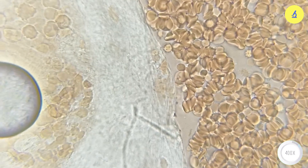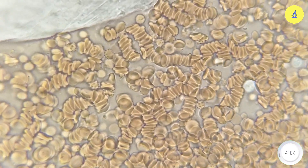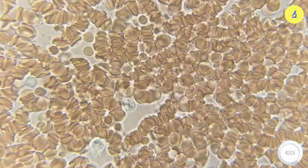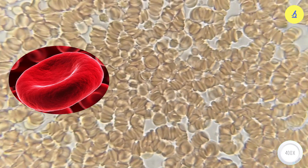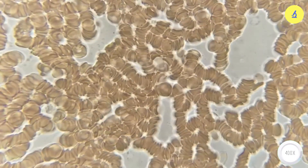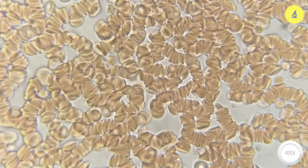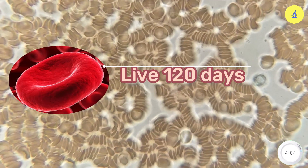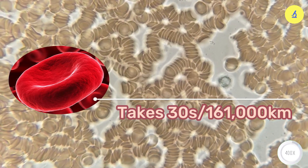Next, we will explore the components in a drop of blood. In the blood, plasma accounts for 55%, and the remaining 45% is made up of blood cells. Specifically, red blood cells account for 96% — they contain the pigment hemoglobin and have no nucleus or organelles. Their mission is to transport oxygen from the lungs to tissues and receive carbon dioxide from tissues back to the lungs for disposal. Red blood cells are self-destructed in the liver and spleen after a lifespan of approximately 120 days. It takes only 30 seconds for a red blood cell to travel around the body, about 161,000 kilometers.